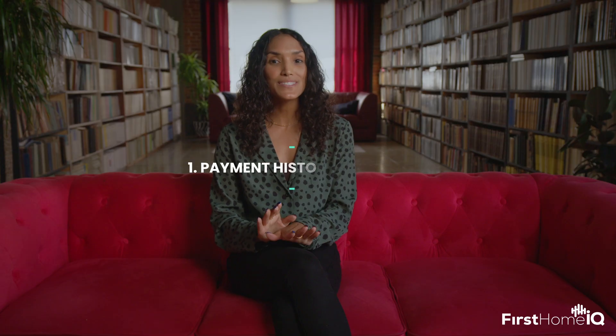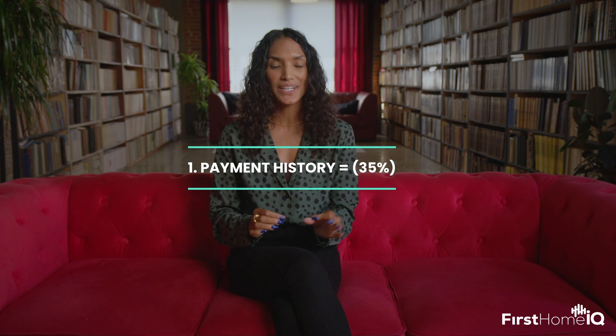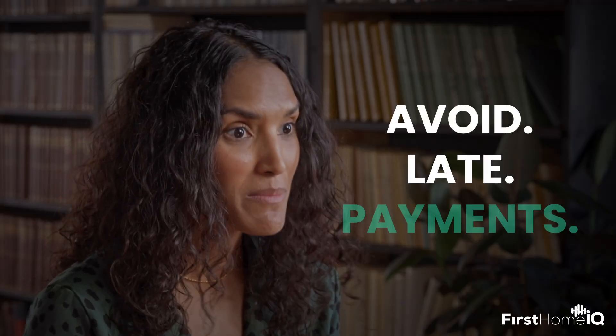So what makes up this credit score? Let's break down the ingredients. First, you've got payment history, making up 35% of your credit score. This is the heavyweight champion of your credit profile. Always — and I mean always — avoid late payments. They're the quickest way to see your score nosedive.